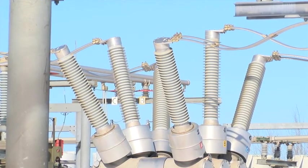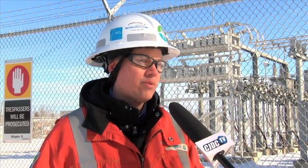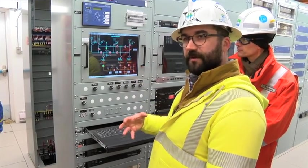BC Hydro is looking to be proactive in keeping the lights on — what that means is always thinking ahead: where is growth happening, how do we plan for that, and then build the equipment so it's ready to go as the load comes on.